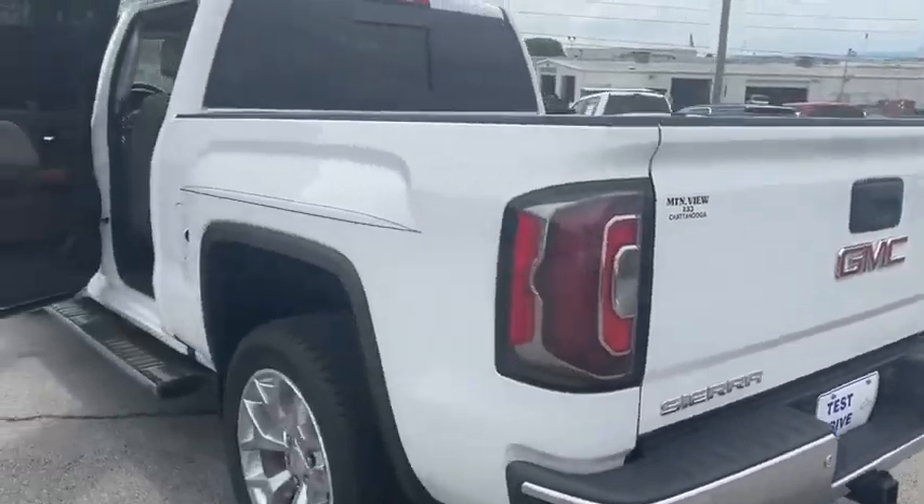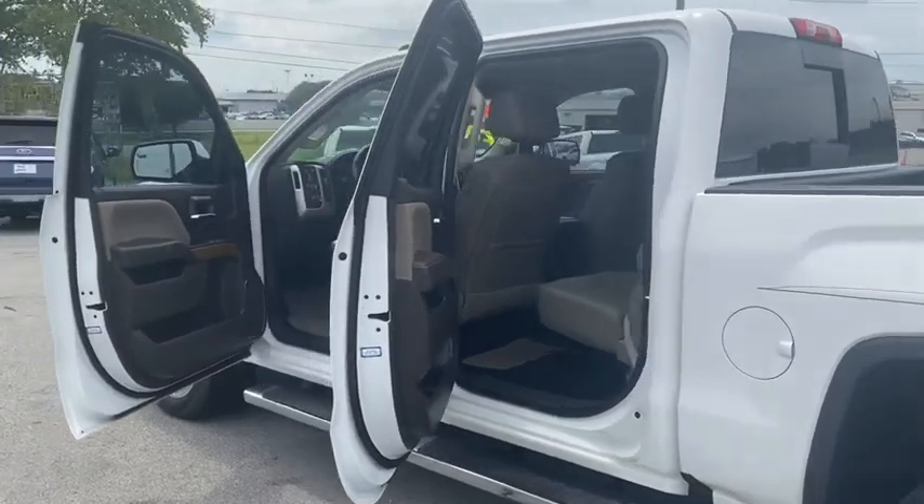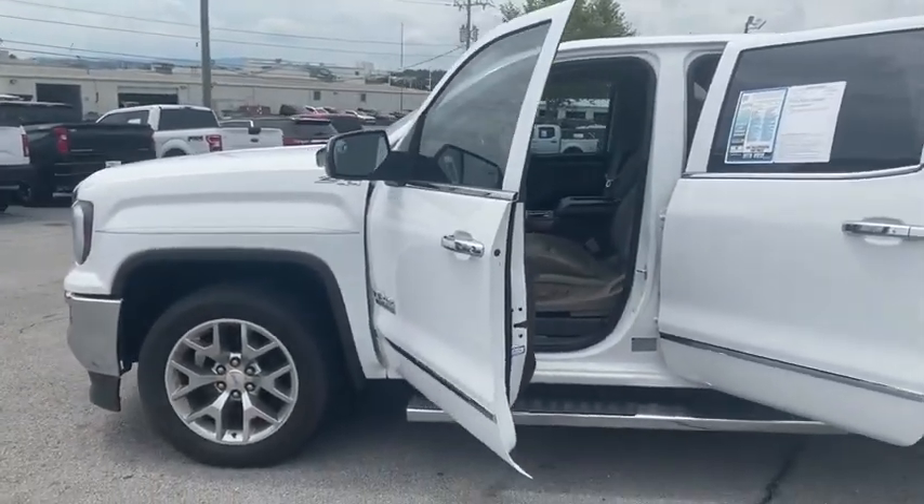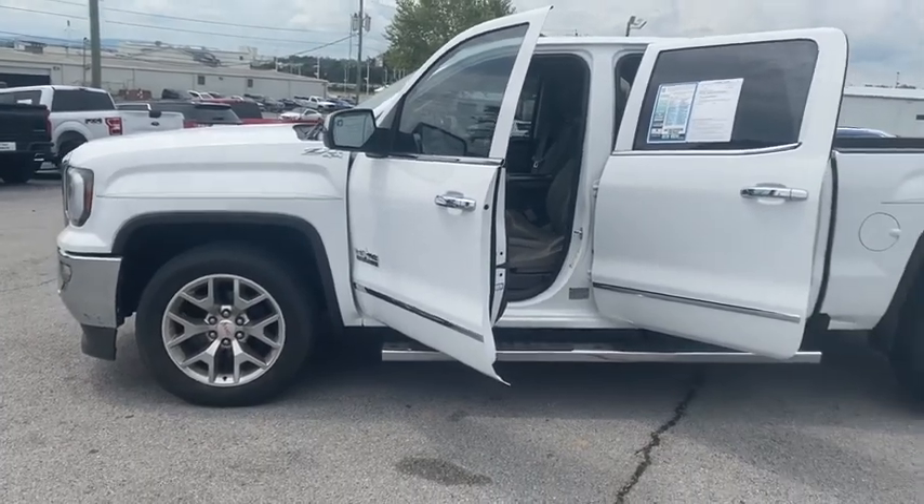Let me know if you have any additional questions or a good day and time you'd like to stop by and take it for a test drive. You can call me at 423-763-0369 — press option one for sales and ask for Sharice.